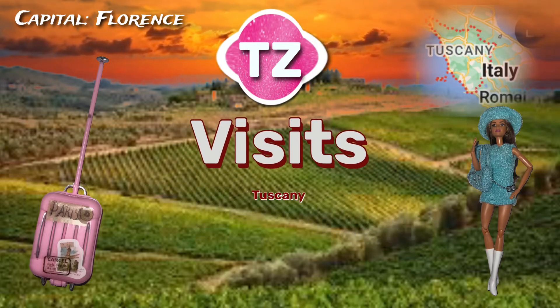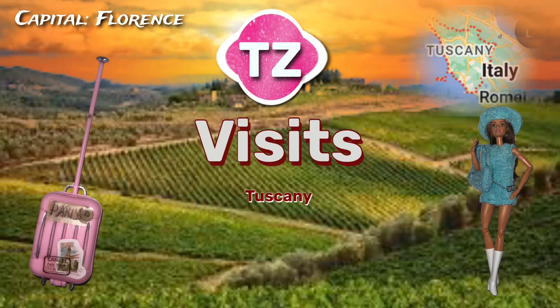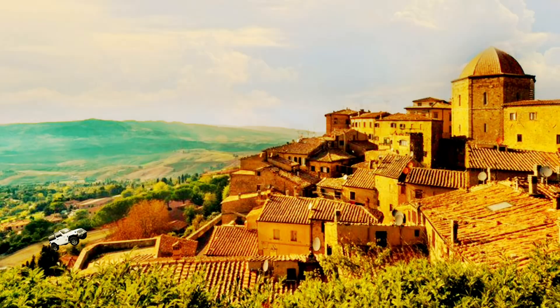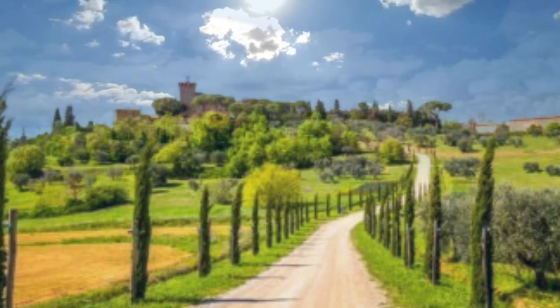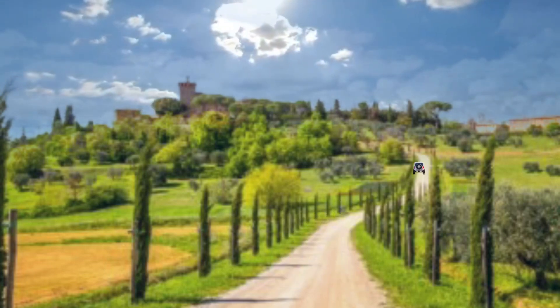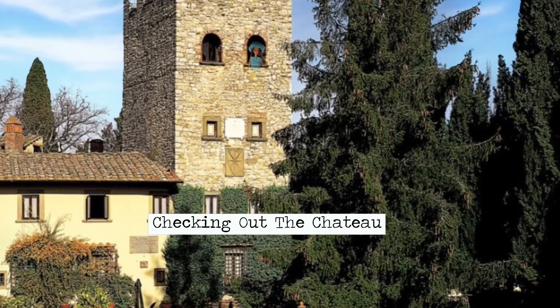Traveling the world with my mini-TZ. Tuscany is a region in central Italy. Its capital is Florence, and it is home to some of the world's most recognizable Renaissance art and architecture, including Michelangelo's David statue.